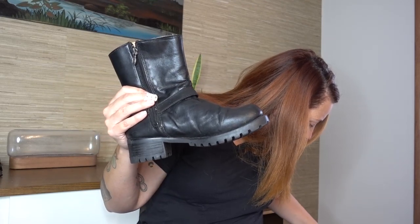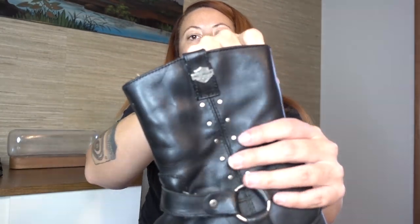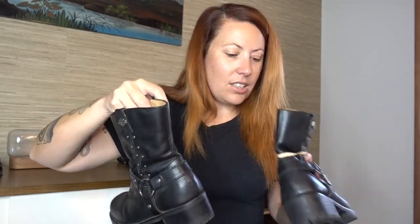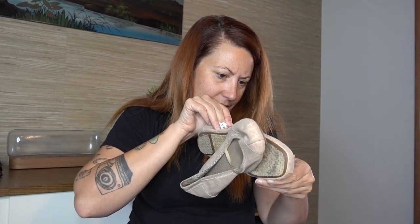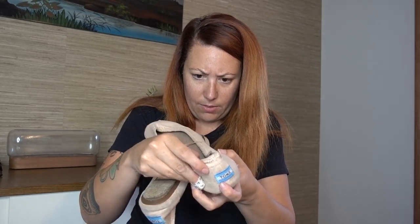Someone had thrown these back and I was like, I'll take those. These are Harley Davidson motorcycle boots — 'Step Into a Legend' is what it says. Someone threw these back — sold, I'll take them. They're in super good shape. And these Toms canvas ballet flats just need to be washed.